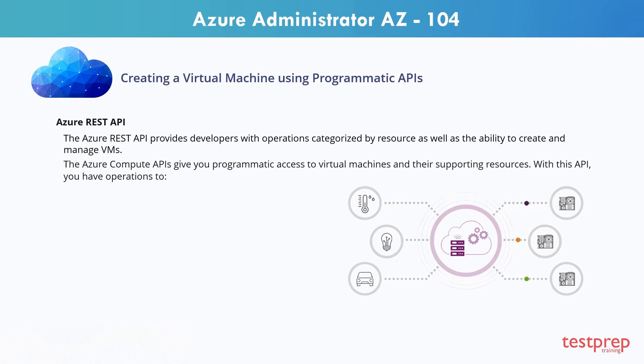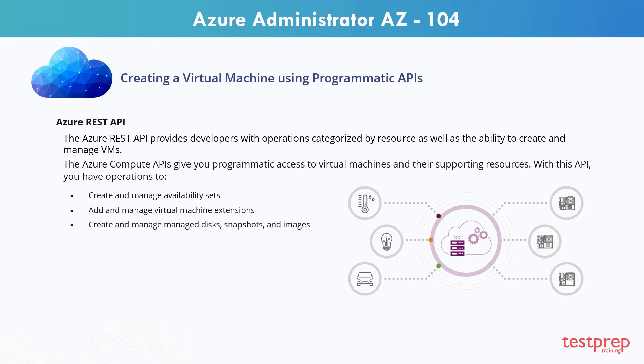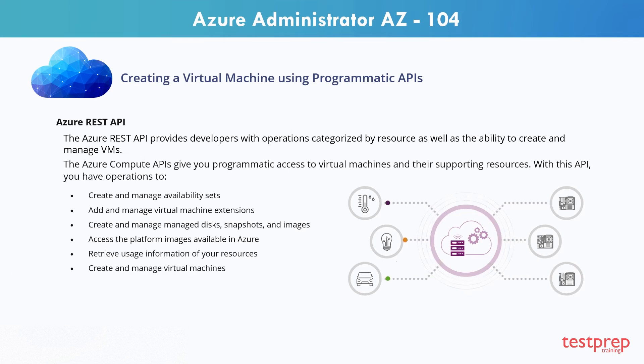With this API, you have operations to: create and manage availability sets, add and manage virtual machine extensions, create and manage disks, snapshots, and images, access the platform images available in Azure, retrieve usage information of your resources, and create and manage virtual machines and virtual machine scale sets.